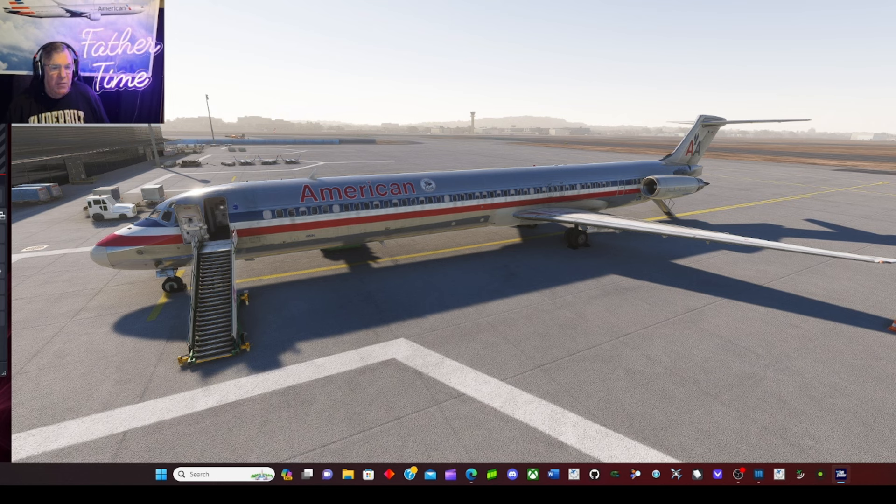A black limo comes up and out jumps Jimmy Carter — former President of the United States. He was down there monitoring the elections, probably 1992 or 1993. He sat in the cockpit the whole way and talked to us about life, being in the navy, living in Connecticut. Whatever you think of him as a president, he was a real good man.